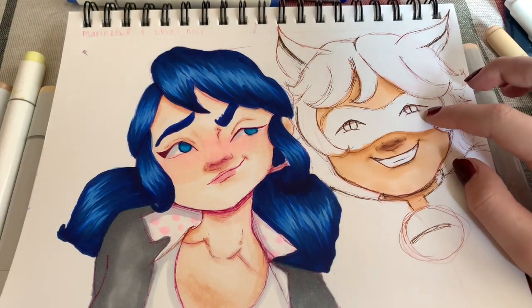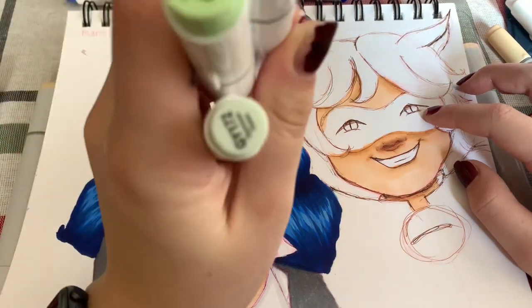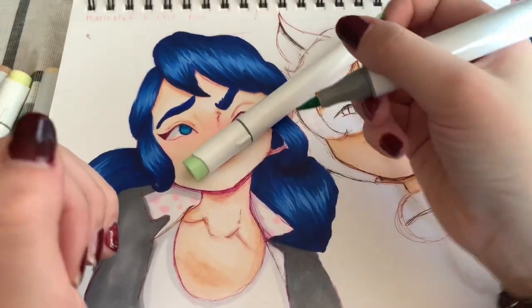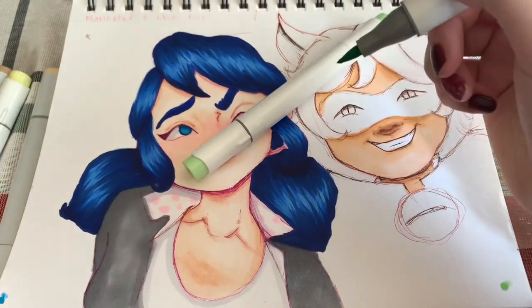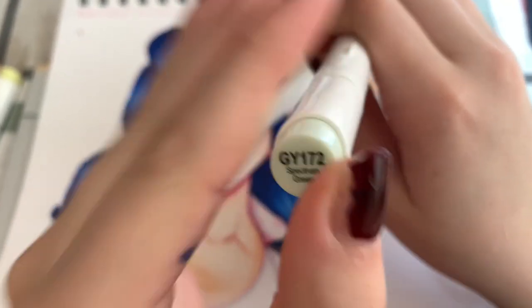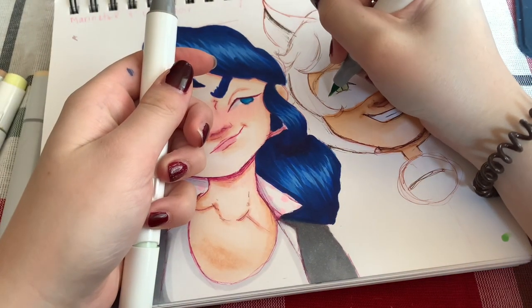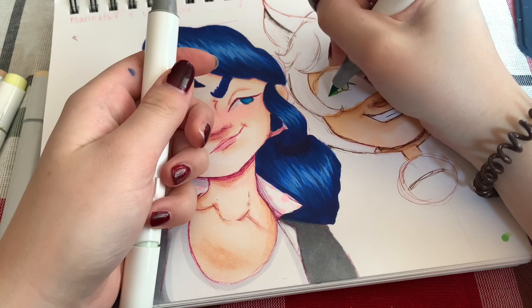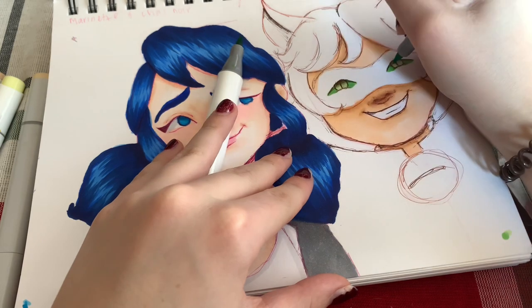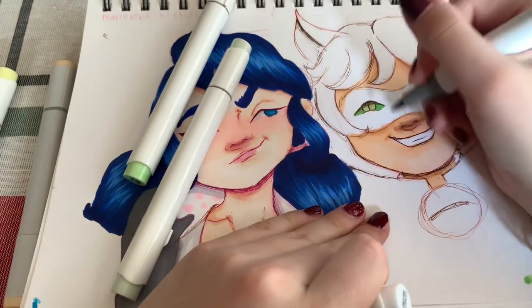I'm going to do his eyes. I picked these two colors for his eyes — this one is going to be his actual eye color and the rest of his eyes. Then I'm going to take cool gray again for some shading.